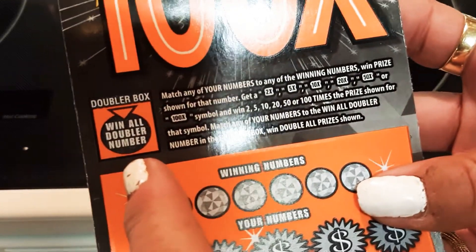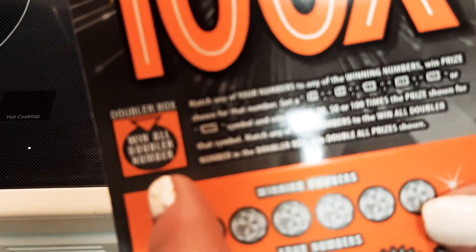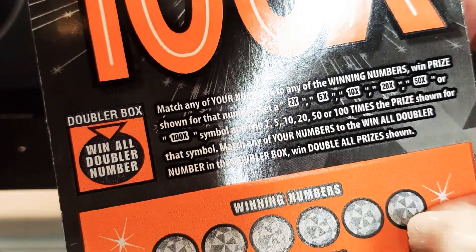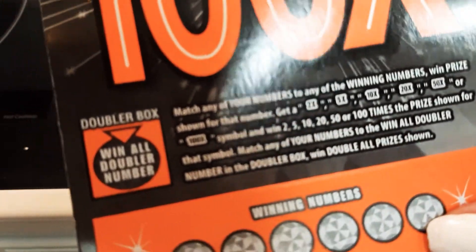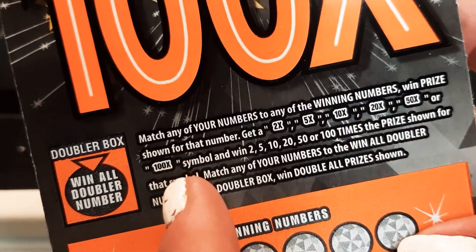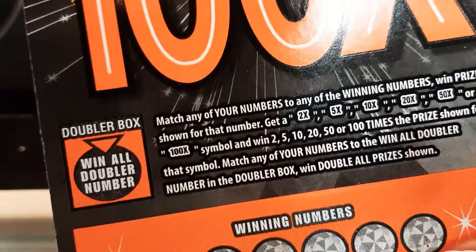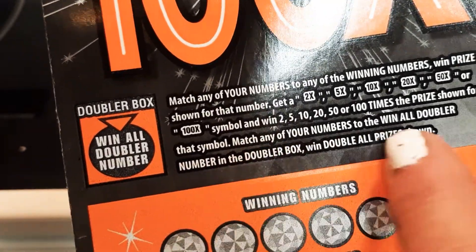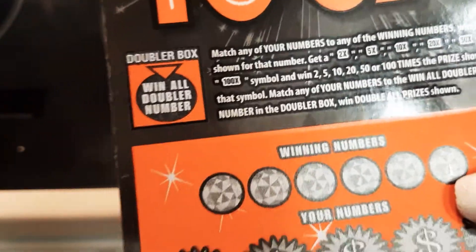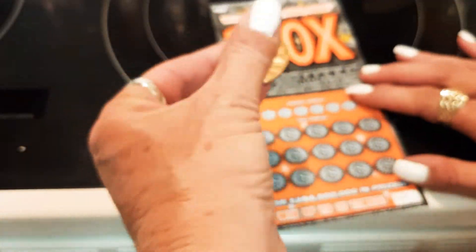Doubler box: when all doubler numbers match any of your numbers to the winning numbers, when prize shown for that number, get it two times, five times, ten times, twenty times, fifty times, or 100 times the symbol and win two, five, ten, twenty, fifty, or 100 times the prize shown for that symbol. Match any of your numbers to win. All doubler numbers double prizes shown for winning numbers.